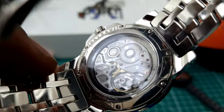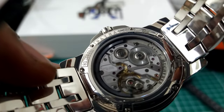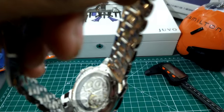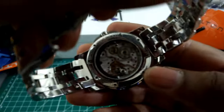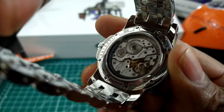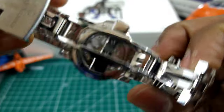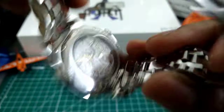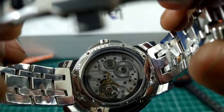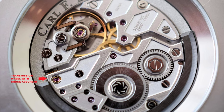This has an EvoTec movement — the A1000A with 33 jewels — and it has what they call a peripheral rotor. If you look on the periphery of the movement on the outside, you'll see this black tungsten bar that moves around. That's what winds the watch. So the winding rotor is on the outside of the movement, so you can still see the whole movement. I think that's pretty cool.